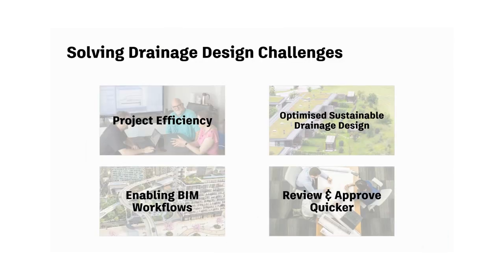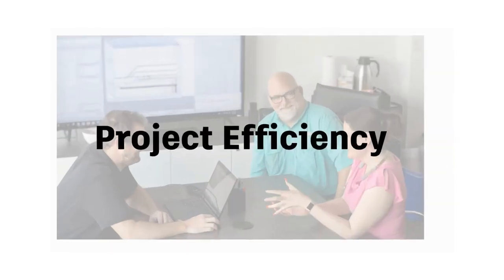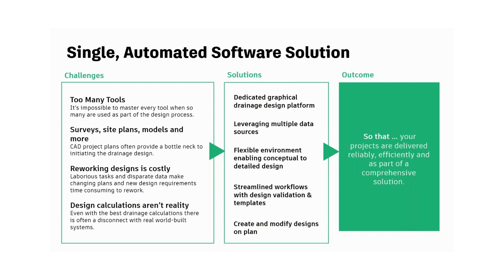How does InfoDrainage address those drainage design challenges? There are four main methods. Starting with project efficiency — as anybody familiar with drainage design might know, drainage design is on the critical path, so timelines are always tight and new efficiencies can give your company a competitive edge. Working between multiple data sources, different design tools, calculators, and spreadsheets is a suboptimal workflow. Project rework and slow turnaround between stakeholders can add risk and uncertainty.